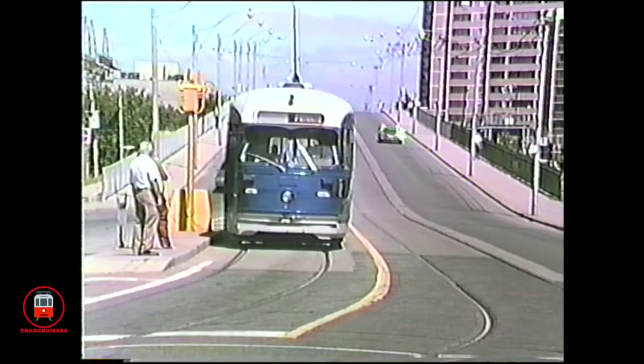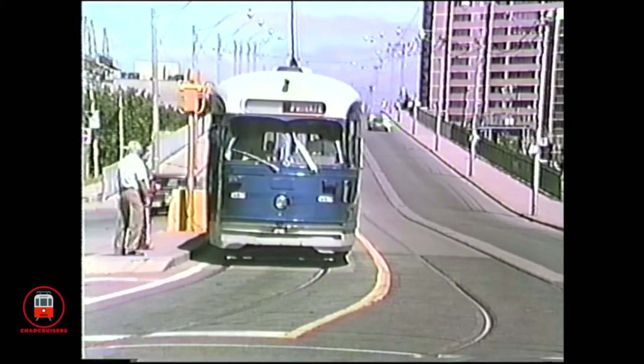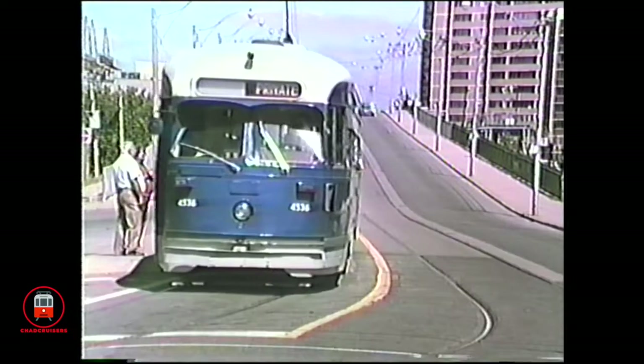This van charter in 1986 provides an opportunity for a ride inside the car along Upper Gerrard.